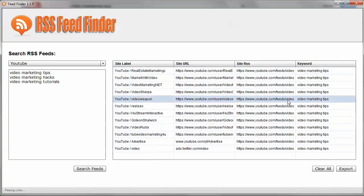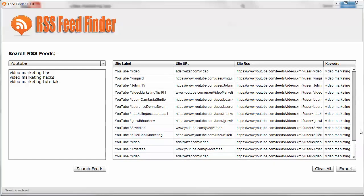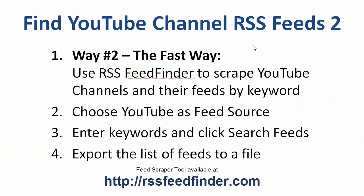It actually grabs the RSS feed for each channel. Now we have all of these RSS feeds to choose from and use as auto-blog content, where we can automatically post new videos to our site as they are created. These are the highest-ranking channels, so they're the most likely to be the busiest channels as well. That was the fast way to find YouTube channel RSS feeds using the RSS Feed Finder tool.